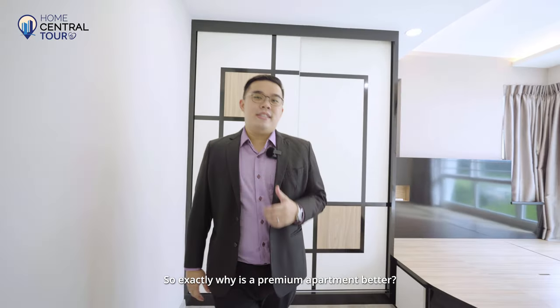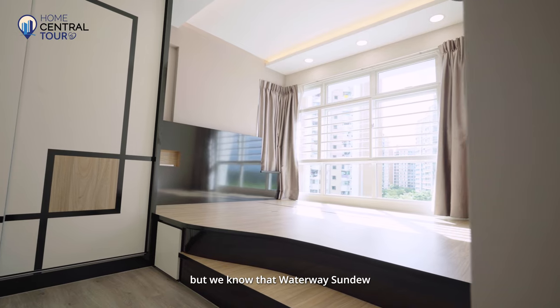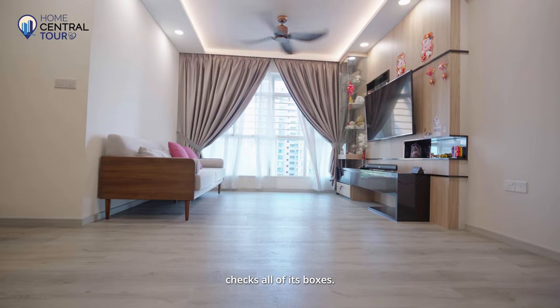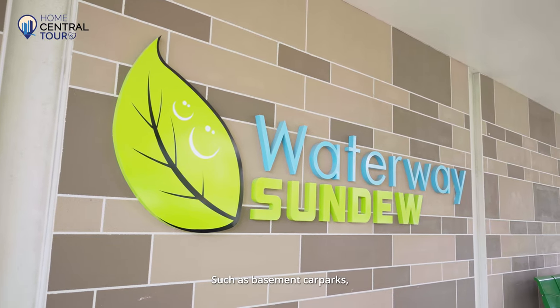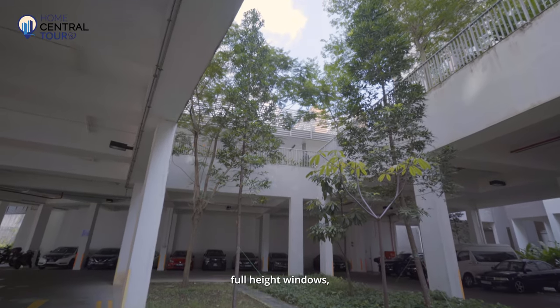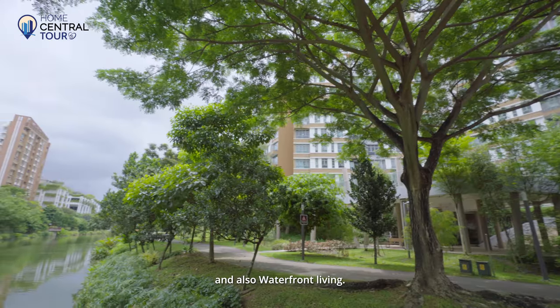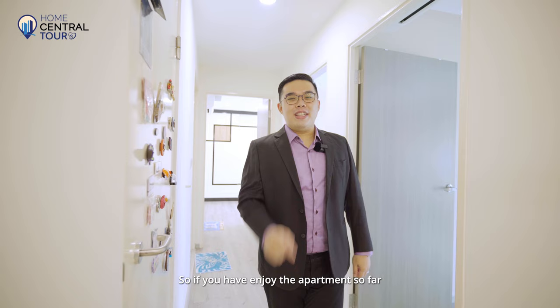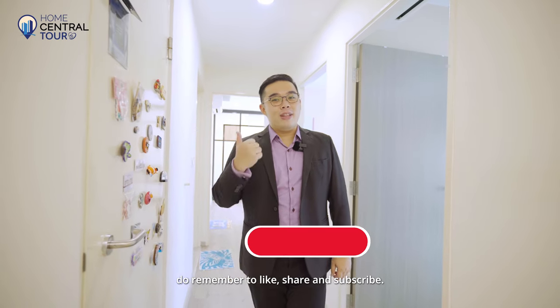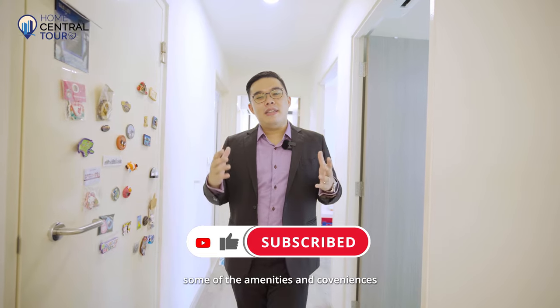So exactly why is a premium apartment better? There's no exact measurement, but we know that Waterway Sundew checks all the boxes — such as basement car parks, full-height windows, integrated landscaping deck, and waterfront living. If you've enjoyed the apartment so far, do remember to like, share, and subscribe. Next, let me share with you some of the amenities and conveniences of this ideal location.